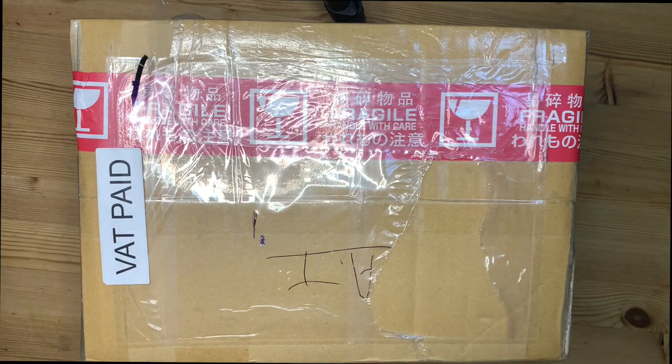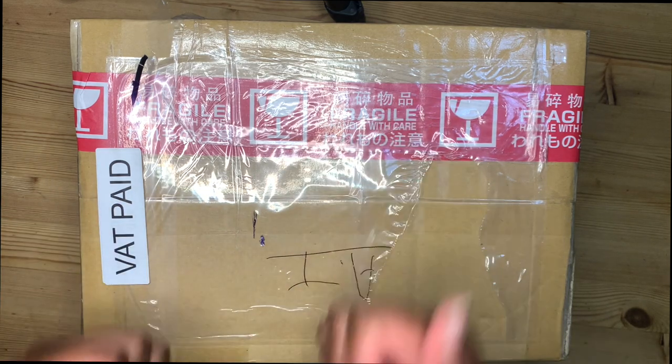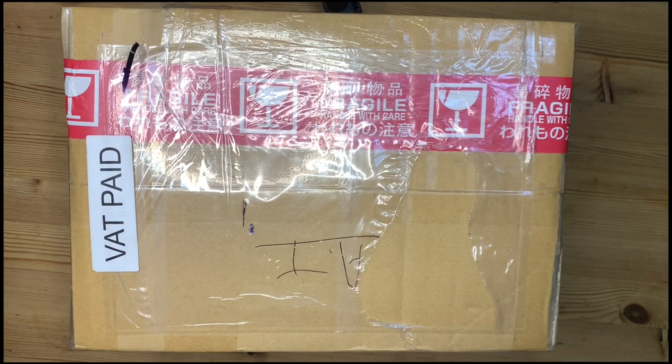Hey there guys, it's Naina here, hope everyone is good! Today is going to be quite a different video than I would usually do, because today I have partnered up with a company called Bailly. I decided to start something that I'm probably going to regret really, really soon, and that is collecting BTS photo cards.